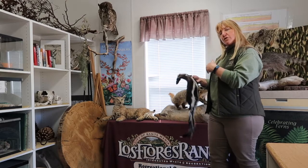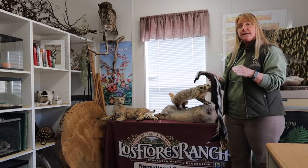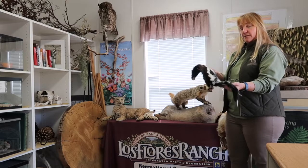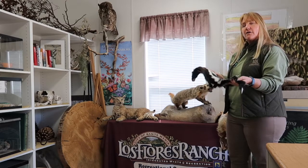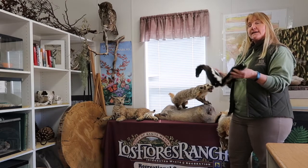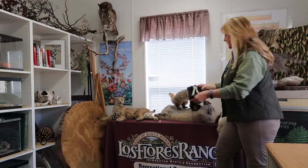If you notice something about all of these creatures, they all work together in some way. They may be on the food chain for each other, but they're also important to everything we do every day because they control other problem animals, especially rodents.